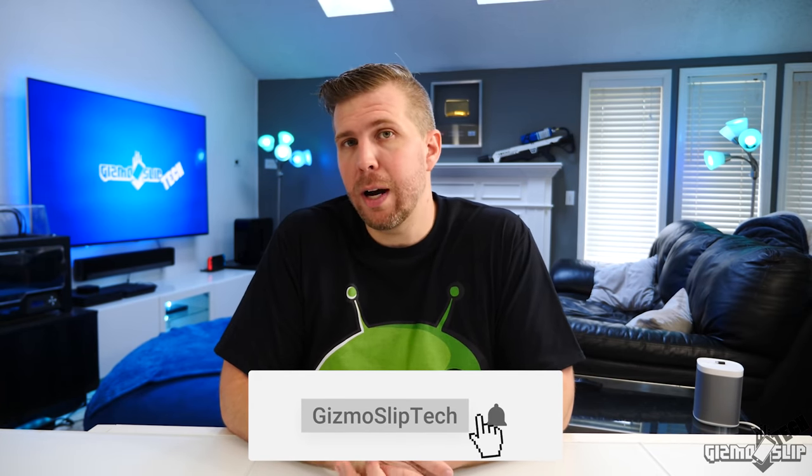If you enjoyed this video, be sure to hit that like button. If you want to see more like this, hit subscribe and the notification bell — otherwise the YouTube algorithm controls whether you even see new uploads. Thanks for watching, see you in the next one.